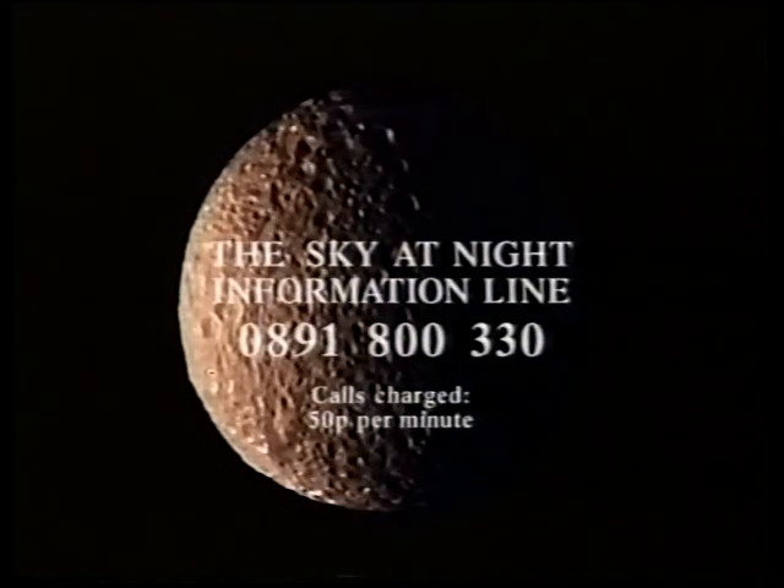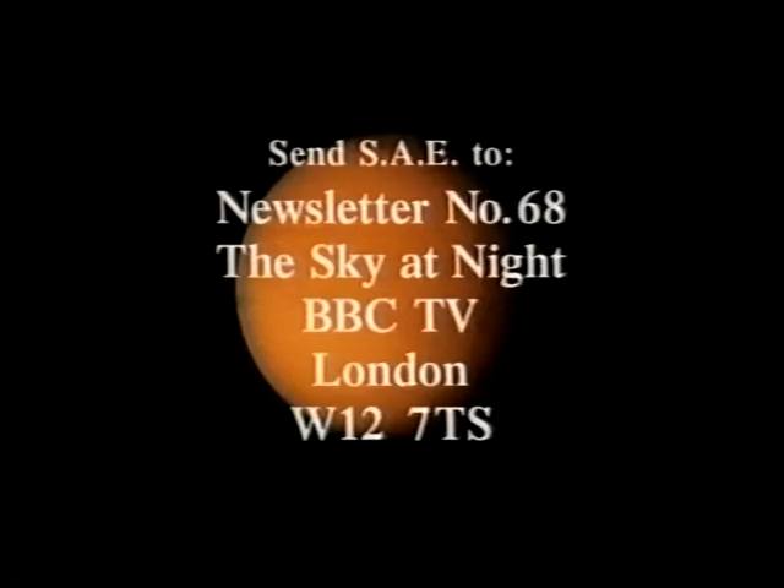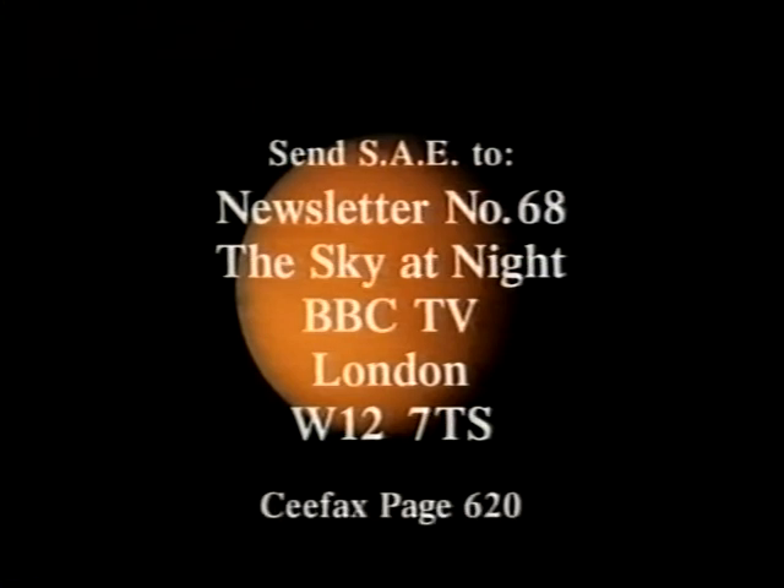Don't forget, if you want to listen to information, dial our information line on 0891-800-3300. And if you want your newsletter, send a stamped addressed envelope to Newsletter Number 68, The Sky at Night, BBC TV, London W12 7QS, or you can dial up Ceefax page 620. When I come back next month, I'll be joined by David Malin, the great Australian astronomical photographer, and I'm going to show you some of his magnificent pictures. Since this is our first programme of 1998, I hope it's not too late to wish you all a very happy New Year.